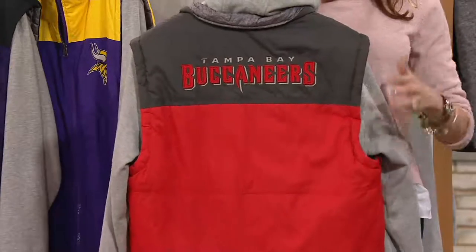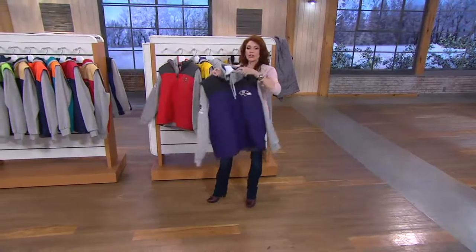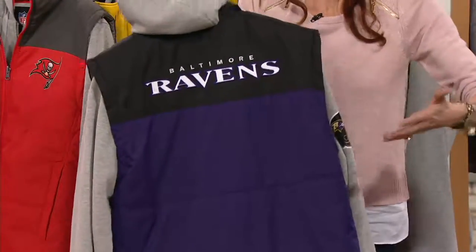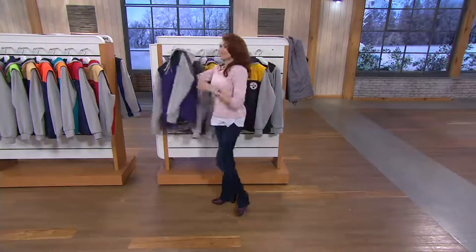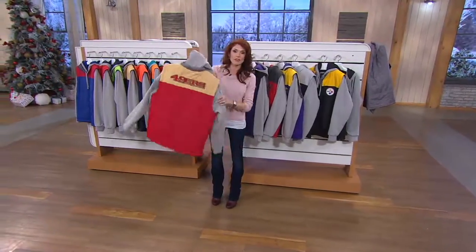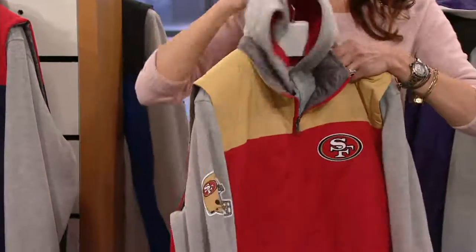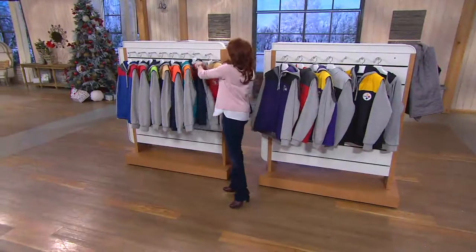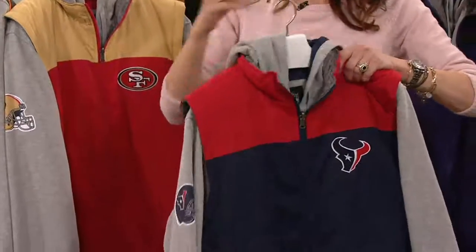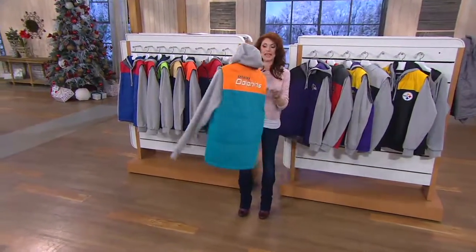Buccaneers — Tampa Bay Buccaneers. We've got some guys here at QVC that love the Bucs. Here we are in Philly, and there's a lot of Eagles fans in Philly. It's really easy to find Eagles paraphernalia in Philly. But what if you are a Bucs fan or a Cowboys fan? Here's the Ravens. Or like Nancy Hornback, a Colts fan — it's hard to find it. My whole family are Cowboys fans. Last year I sent these to my brother and his son and they were over the moon.